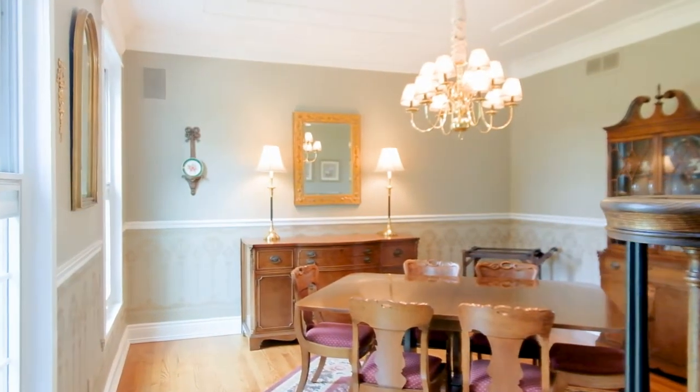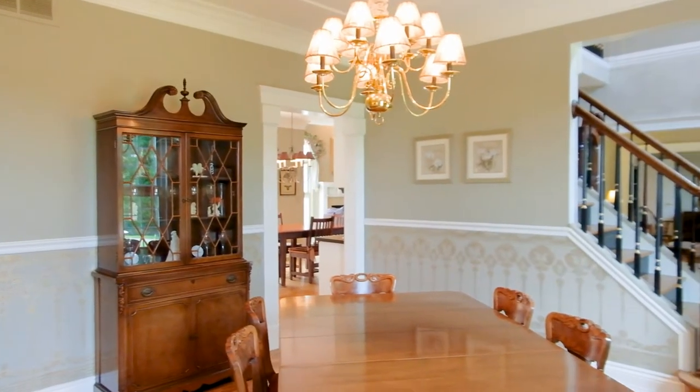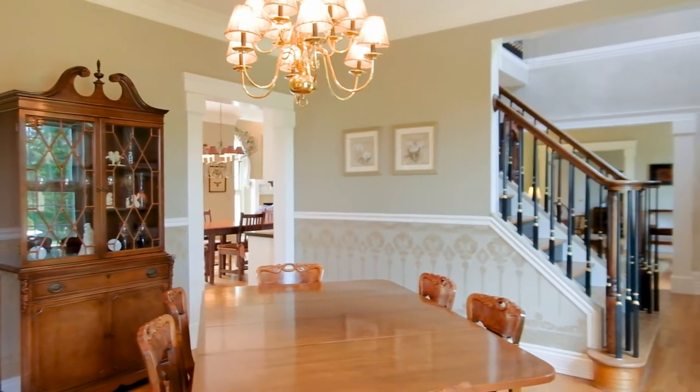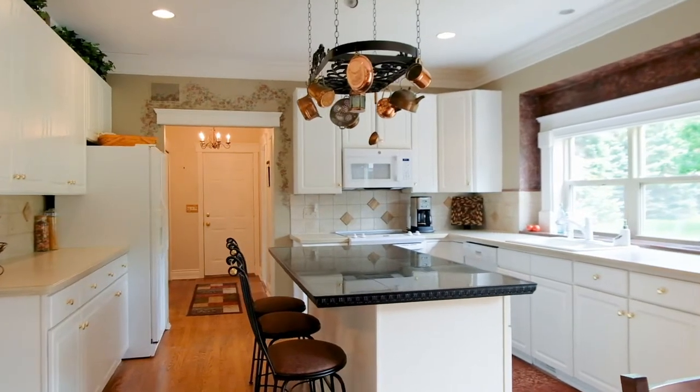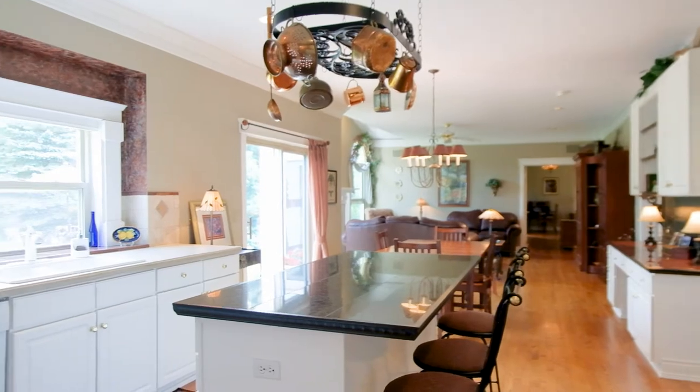Spacious formal dining with wainscoting stands ready for entertaining. Stunning white kitchen with granite overlooks the nook and great room, all with fabulous views of secluded nature out the rear of the home.